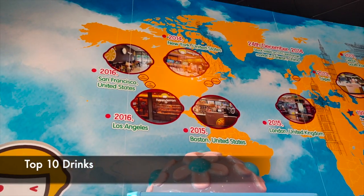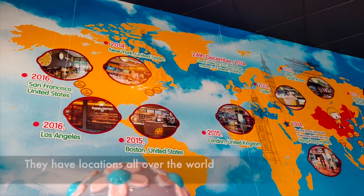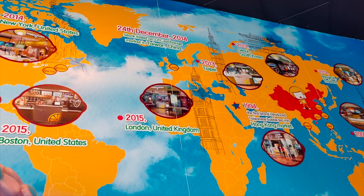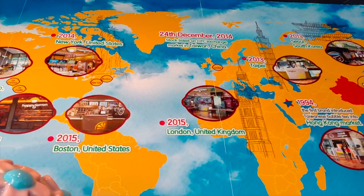These are their locations around the world. They're in San Francisco, Los Angeles, Boston, and New York, as well as London, Hong Kong, Taipei, South Korea, Bangkok, Shanghai, and also Manila. So it's great.